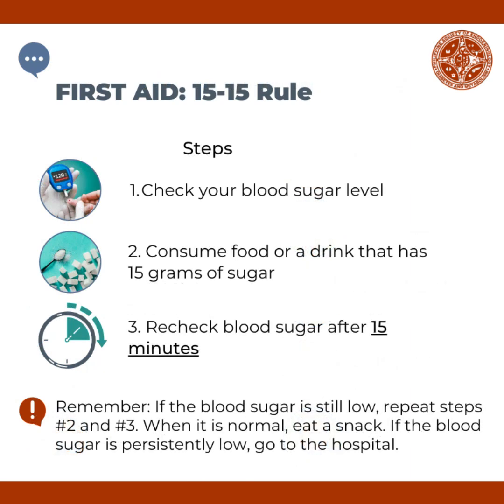The first aid for low blood sugar follows the 15-15 rule. These are the steps. First, check your blood sugar if it is low. Second, if it is low, consume food or a drink that has 15 grams of sugar. Third, recheck your blood sugar after 15 minutes. Remember, if the blood sugar is still low, repeat steps two and three.